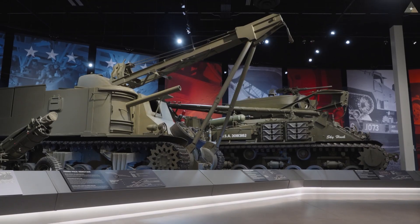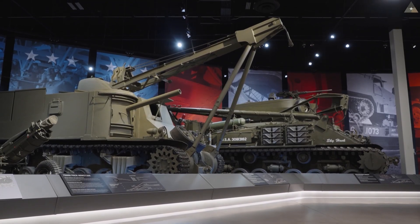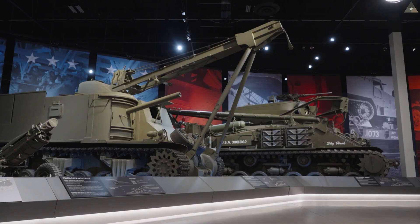We thought you'd be interested in details of two of the rarest vehicles we have here in the museum: our M31 and our M32 tank recovery vehicles. Let's start with the M31.